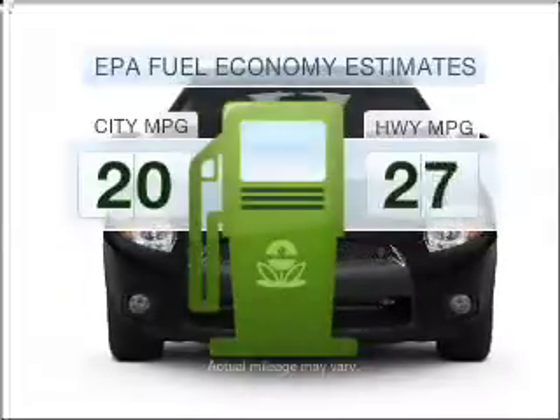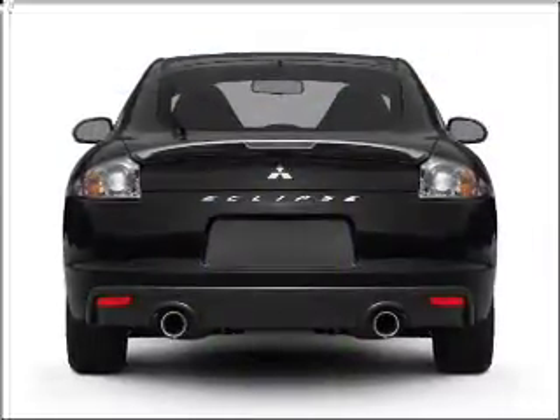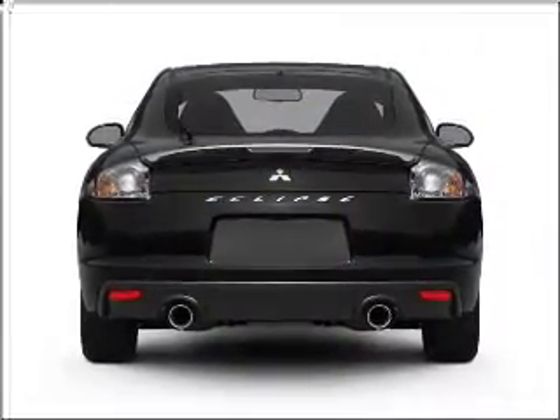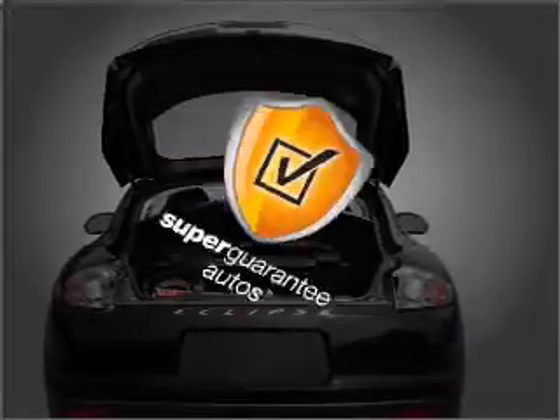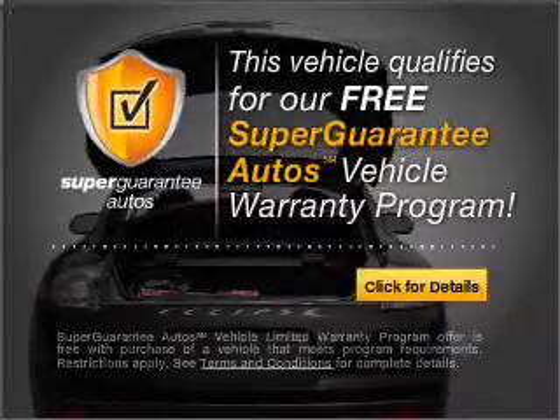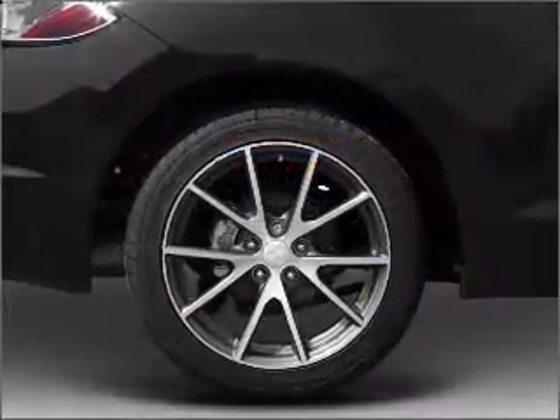In the city or on the highway, you'll spend less time at the pump with this fuel-efficient vehicle. With an efficient four-cylinder engine that responds smoothly to its automatic transmission, this vehicle qualifies for our free Super Guarantee Autos Vehicle Warranty Program. Buy a vehicle and get a free warranty from us only at everycarlisted.com.